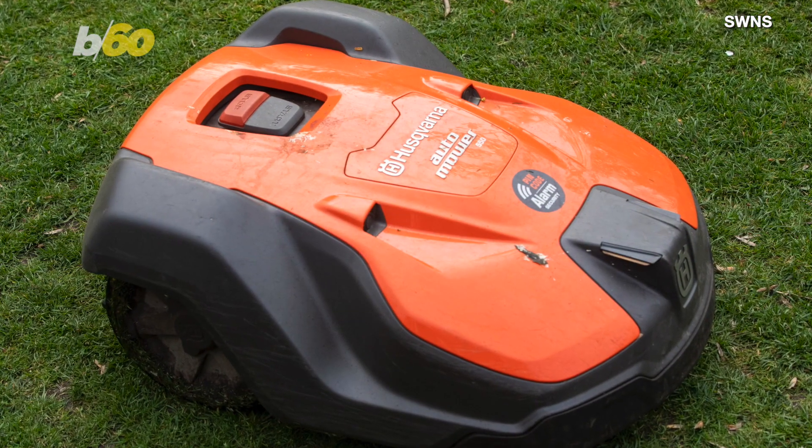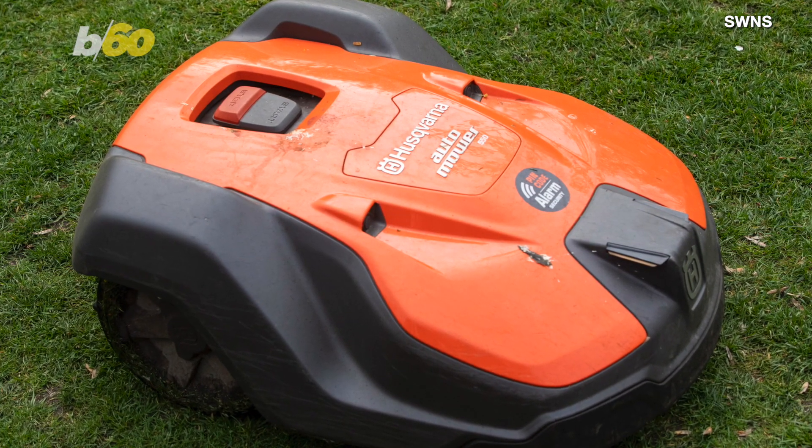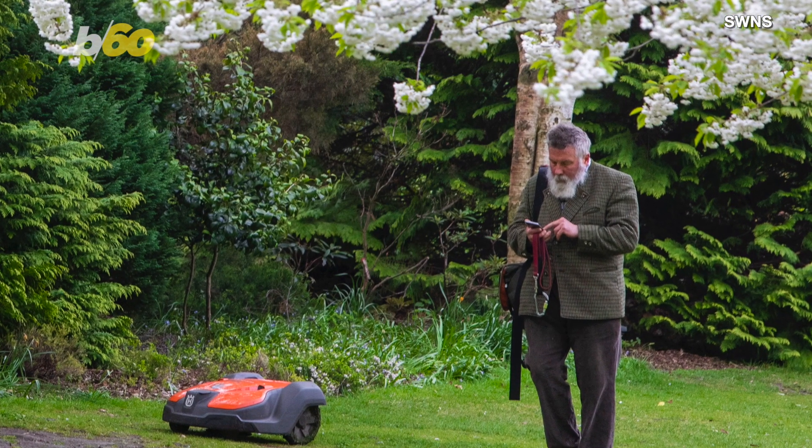Also, the mowers have boundaries — if it gets close to the end of the boundary, it's alerted. And the mower has the area that it is cutting stored in its memory.